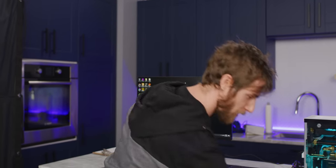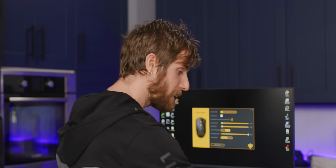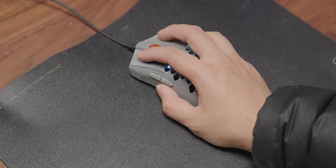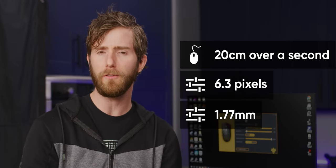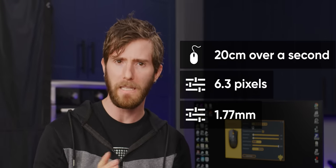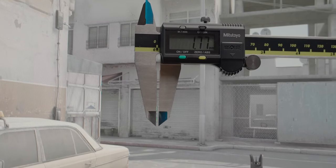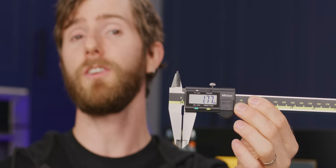With that said, most people are not 360 no scoping all the time. So for a more realistic movement of 20 centimeters over a span of one second, we're looking at about an error of 6.3 pixels or 1.77 millimeters — and that's not a lot. But at 8,000 Hertz, it's less than half as much.